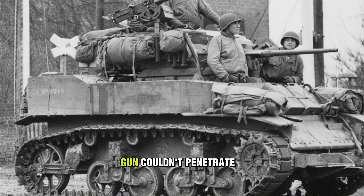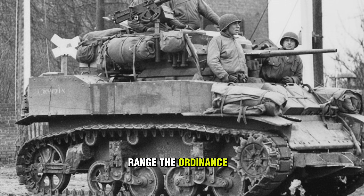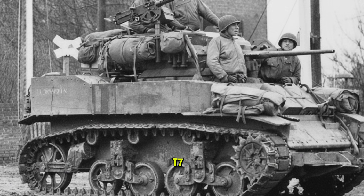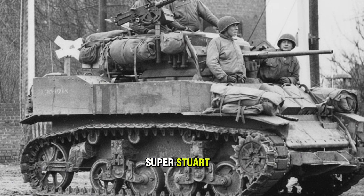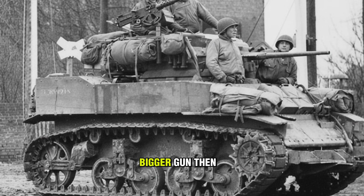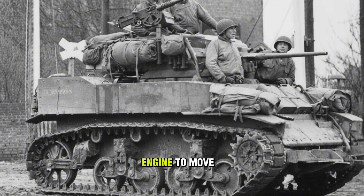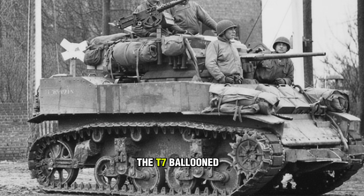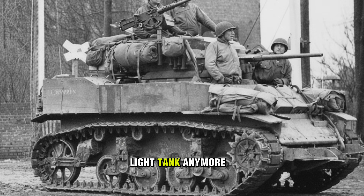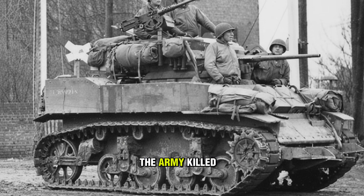Their 37-millimeter gun couldn't penetrate the side of a Tiger at point-blank range. The Ordnance Department knew this. They started a project called the T-7 — it was supposed to be the Super Stuart. But this is a classic story of government scope creep. They added a bigger gun, then heavier armor, then a bigger engine to move the heavier armor. The T-7 ballooned from 14 tons to 29 tons. It wasn't a light tank anymore; it was a bad medium tank. The Army killed the project.